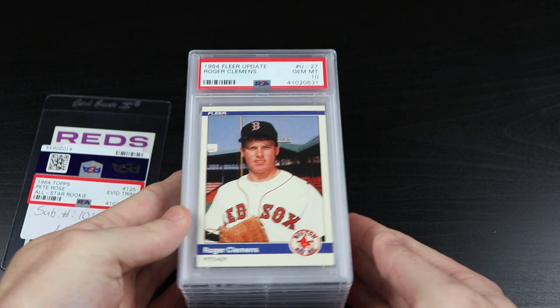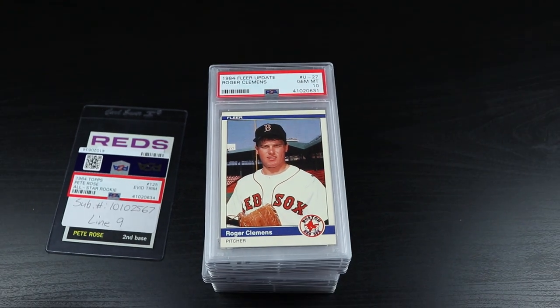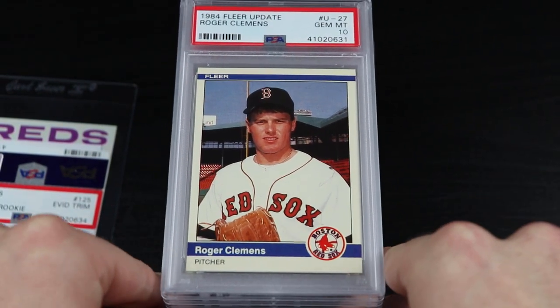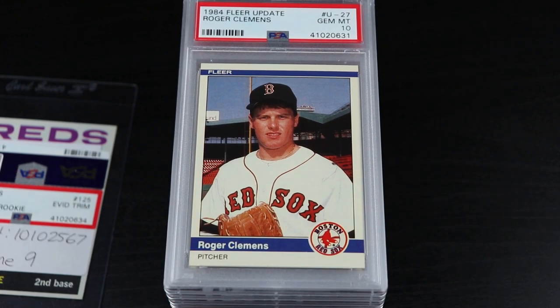Let me end it by bringing the star of the show back up to the front. I am just so pumped about this. This is a very successful first order from PSA. Stay tuned for that Baseball Card Crate video coming out later today. You guys take care, I'll see you later — thanks, bye!